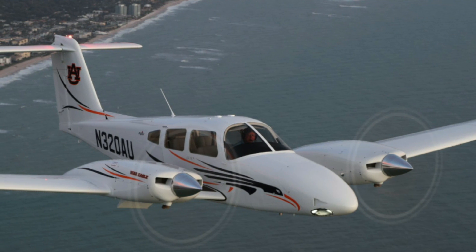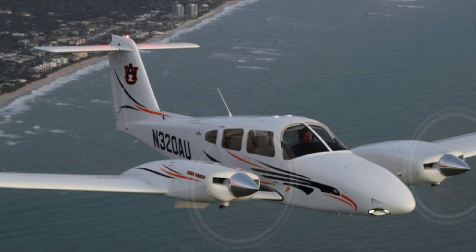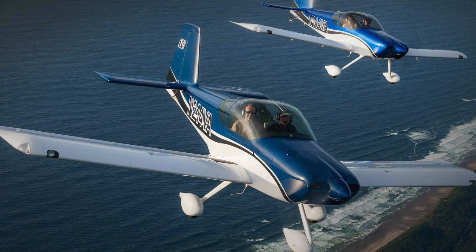The big announcement is that we have a commercial agreement with Piper Aircraft to put our engine on their multi-engine PA-44 Seminole. Beyond that, we're also announcing a firewall-forward kit for the Vans RV-14 and a firewall-forward kit for the Bear Hawk.